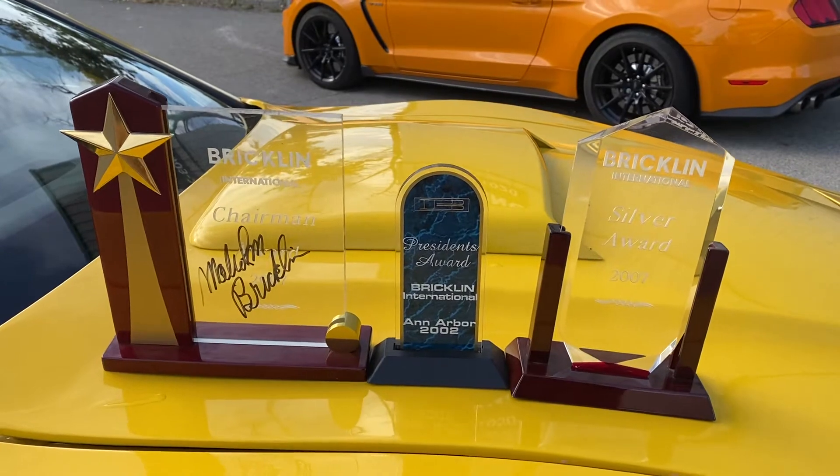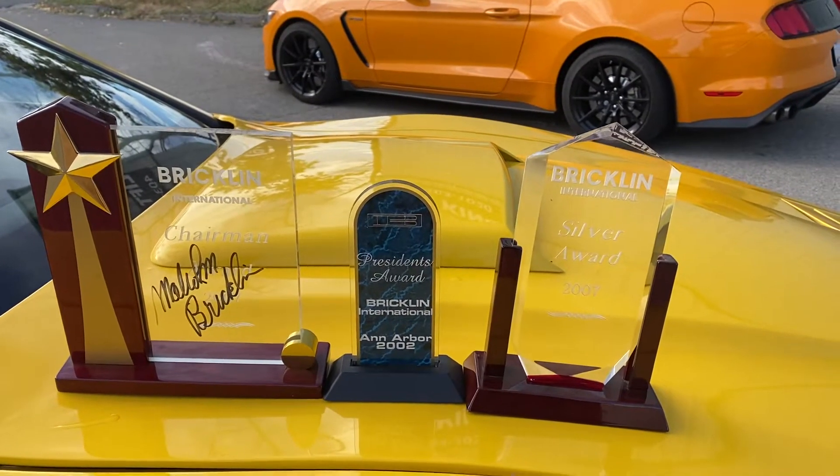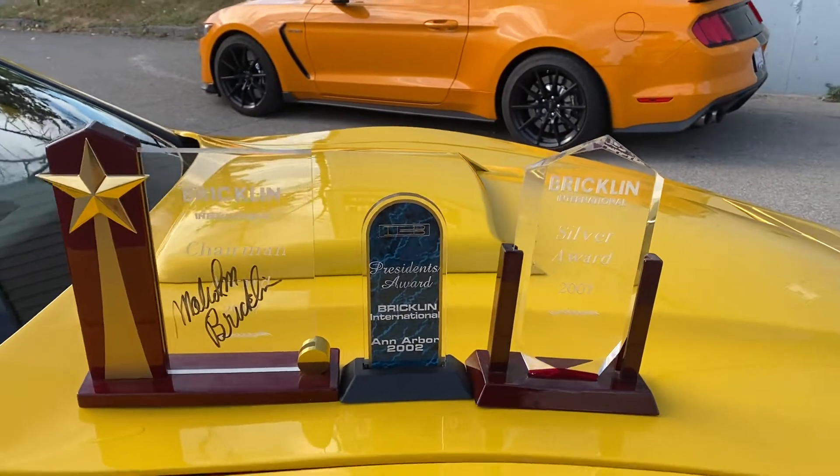International Bricklin meet — won a silver award and a President's Award in 2002 in Ann Arbor, and another silver award at the 2007 Bricklin meet.